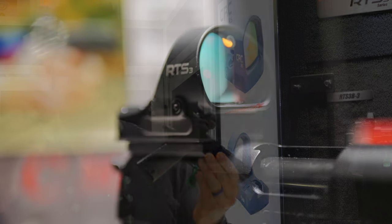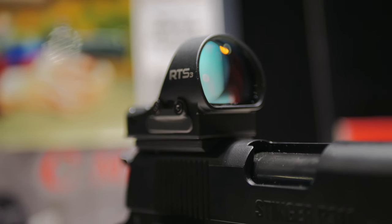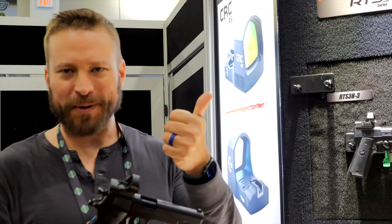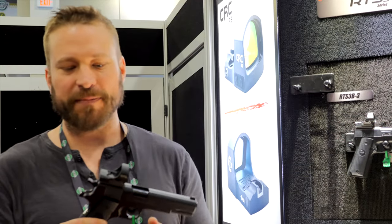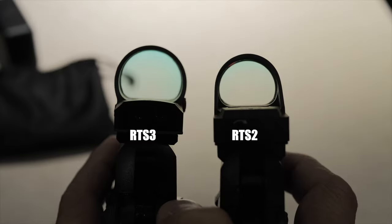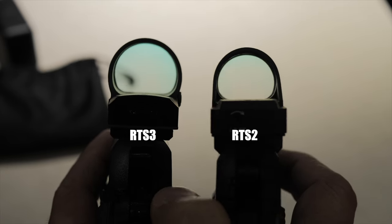This is going to be exciting for all my competition bros because it's not just a step forward. I'm a bit of an optic snob, and some of my criteria are big window, aspheric glass, and point source emitter — and that's what's in the RTS3. Not only that, they made the window much, much bigger. The window is comparable to something like a Romeo 3 Max.